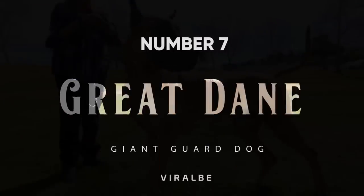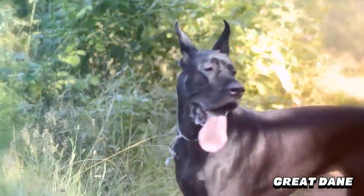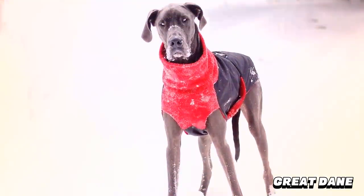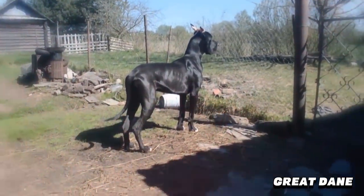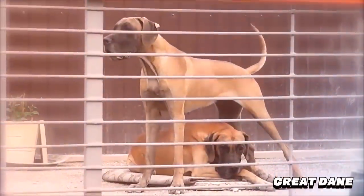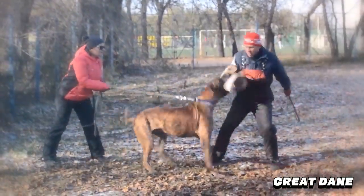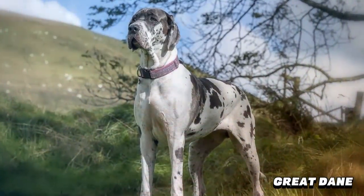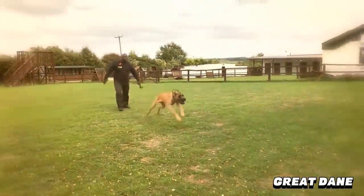Number 7: Great Dane. Also known as the German Mastiff, the Great Dane is intimidating in stature but gentle in nature. Due to their size and height, these dogs hold several Guinness World Records. The preferred height for a male Great Dane is 32 inches or higher. The Great Dane is much more of a watchdog than a guard dog — the phrase 'its bark is worse than its bite' is very applicable to the Dane, as their bark is quite intimidating. He is one of the best guard dogs for families with children and other pets.